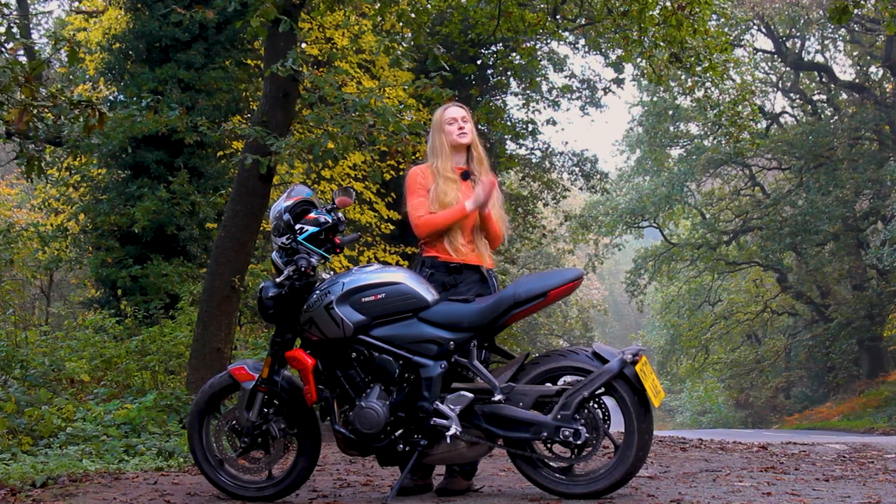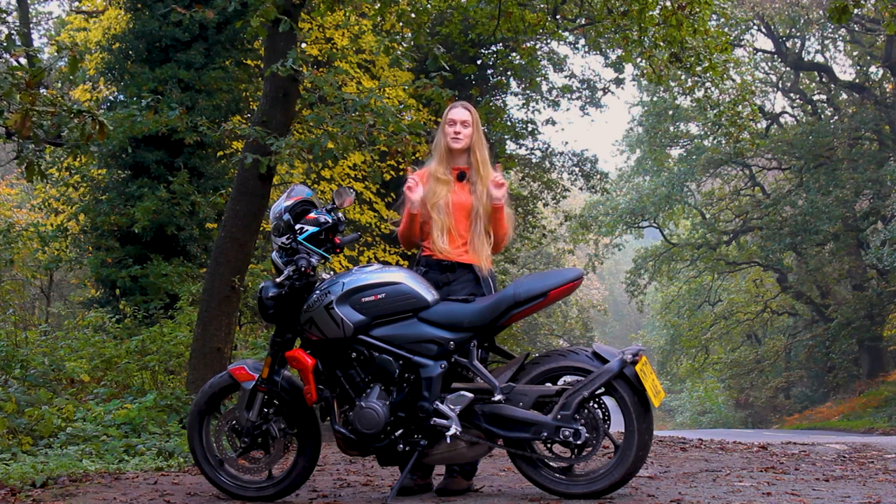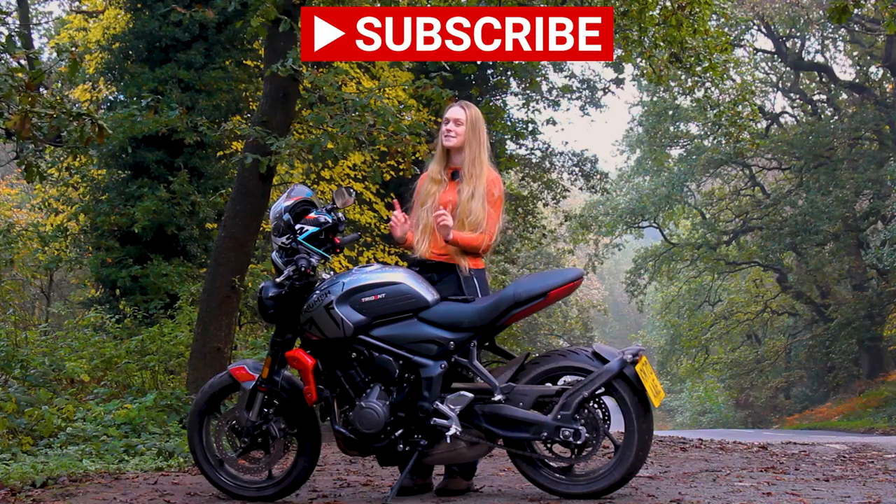And there we have it — this is my review of the Trident 660. If you'd like to stay tuned for more great bike content, don't forget to hit subscribe. My name's Safi Sprocket, signing off.